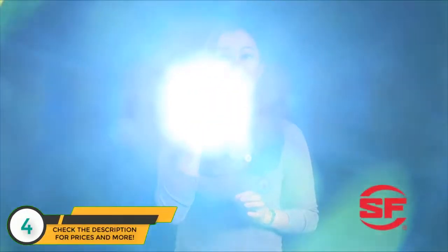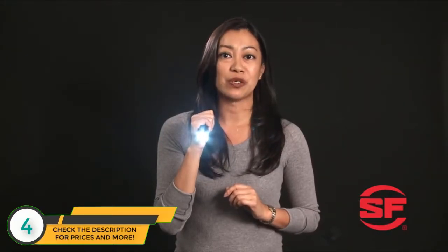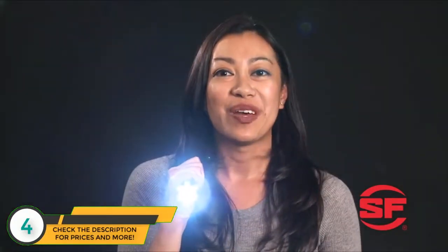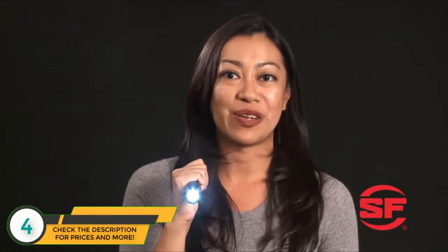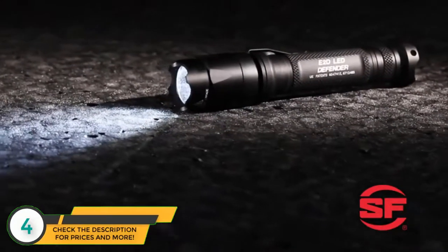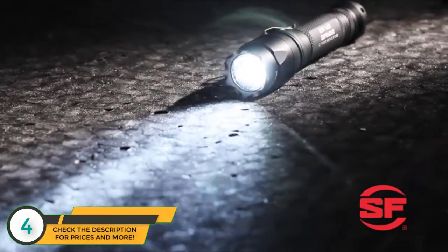Press or click once for a tactical level beam, enough to temporarily blind an attacker or reach deep into the darkness. Turn it off and press or click on again for a five-lumen low-output beam with extended runtime. The E2D-L boasts a highly efficient LED emitter and a precisely molded TIR lens that produces a smooth, tight, far-reaching beam.